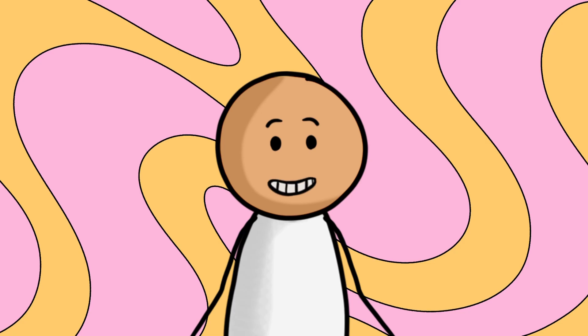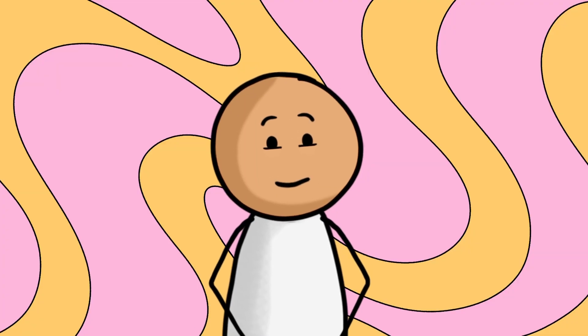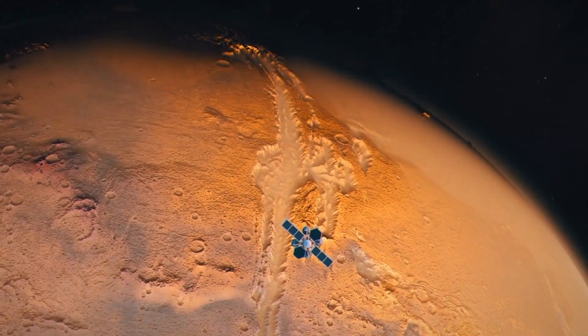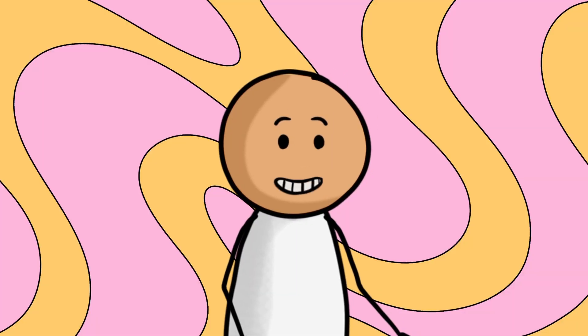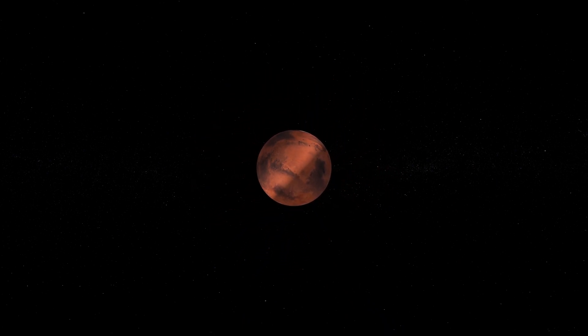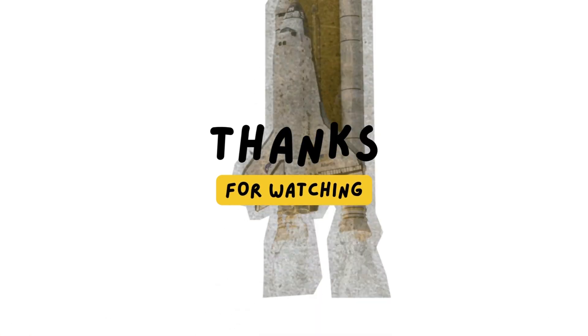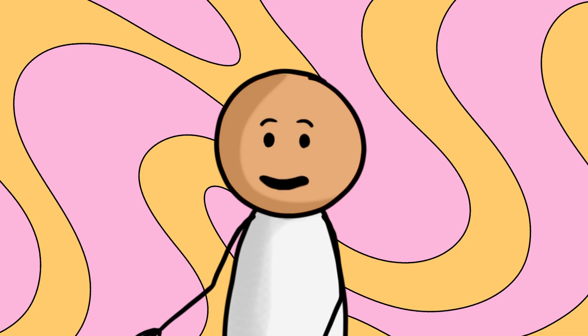So there you have it, fellow explorers. Traveling to Mars is a bit of a long story, but it's totally worth it to learn more about the mysterious universe in space. Until our next cosmic adventure, keep exploring, keep asking questions and keep reaching for the stars. Bye-bye. Thank you for joining us on this amazing trip. Remember, the universe is waiting for you to discover its secrets. See you next time.